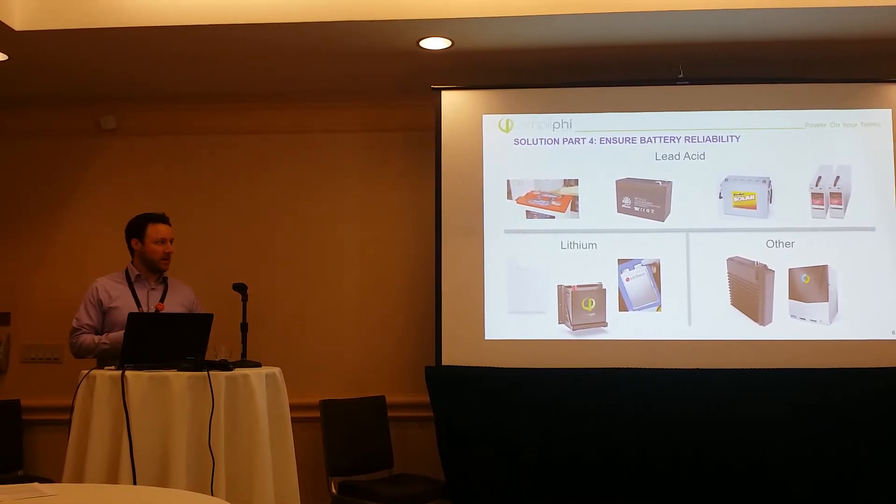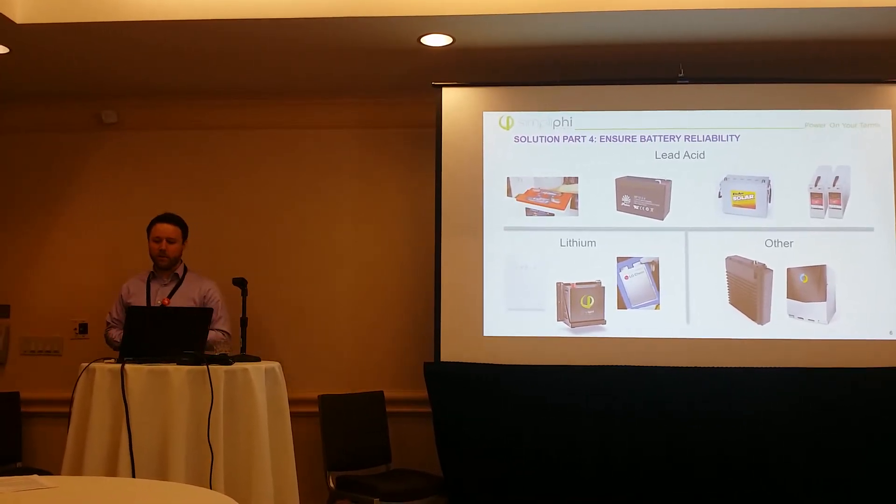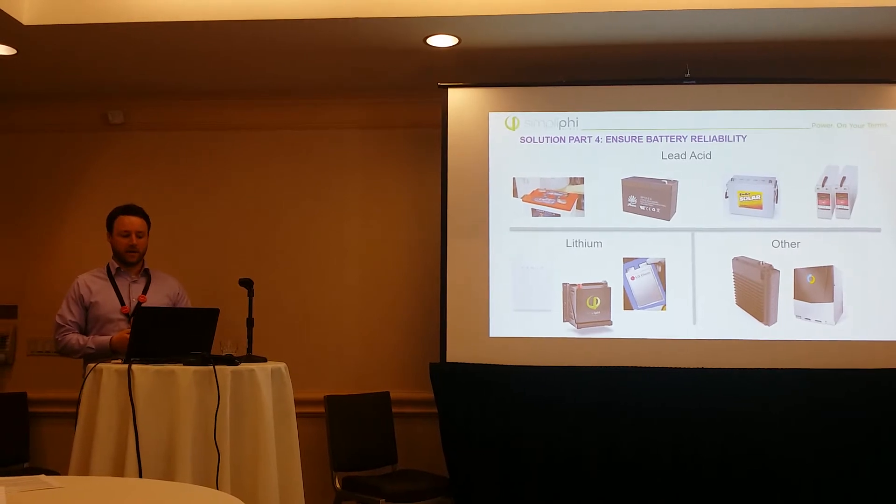Lead-acid, probably the most commonly used batteries even now still, just because of cars mainly, but also in energy storage people are still using lead-acid batteries.